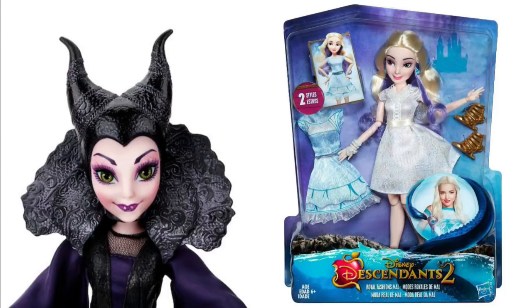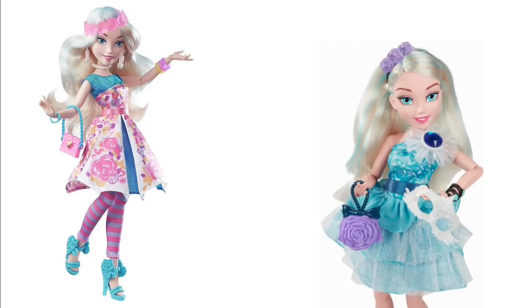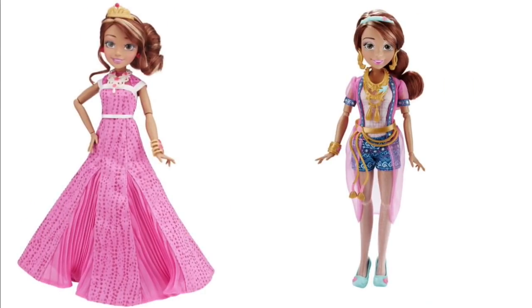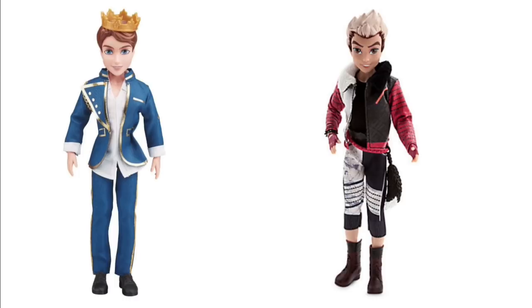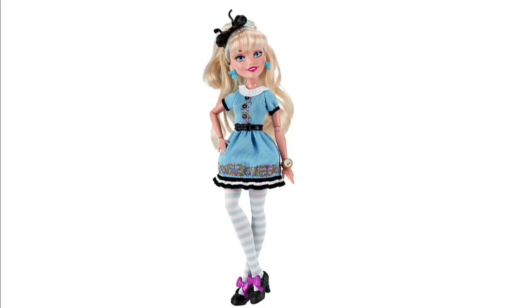Here's Maleficent. I completely missed this doll on the right — it came out for Descendants 2 but I had no idea about it; I found it while doing research. It's the Royal Fashions Mal. Here is Allie — one of my favorite characters, and one of my favorites as a doll. Then there's Audrey, Ben and Carlos. That Ben is my weakest of all the male dolls — there are just better versions. Allie — I remember when we found out about her on Toy Talk, we were so excited. Great doll.